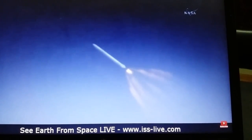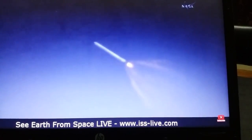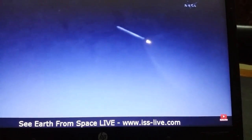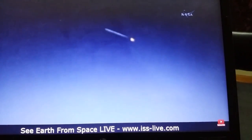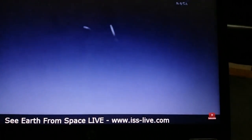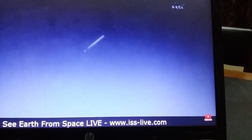Less than 30 seconds away from MECO — main engine cutoff. We have MECO 1 as planned. Stage separation confirmed. You can see the stage separation — first stage departing, the second stage engine igniting. Attack ignition confirmed. Stage 1 boost backburn has started. Stage 2 on the left, stage 1 on the right.